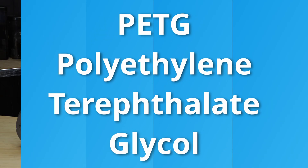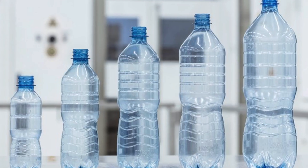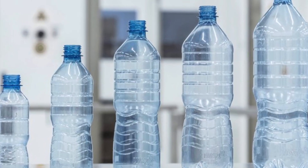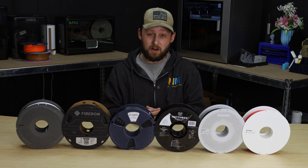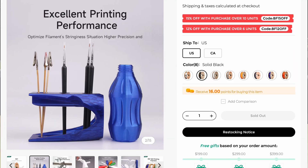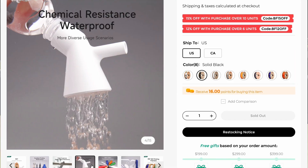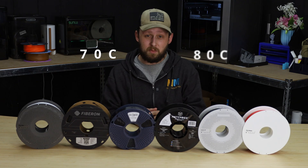If PLA is the reliable sedan, think of PETG — or glycol modified PET — as the tough SUV. PET is what most plastic water bottles are made out of, but PETG has stronger impact resistance and is known to be tougher than its unmodified counterpart, engineered to print better with the addition of glycol. Although you can still buy regular PET filament without the addition of glycol if you are looking for a more rigid filament. It prints a bit hotter than PLA, between 230 and 250 degrees Celsius, and typically prefers a 70 to 80 degree bed temperature.